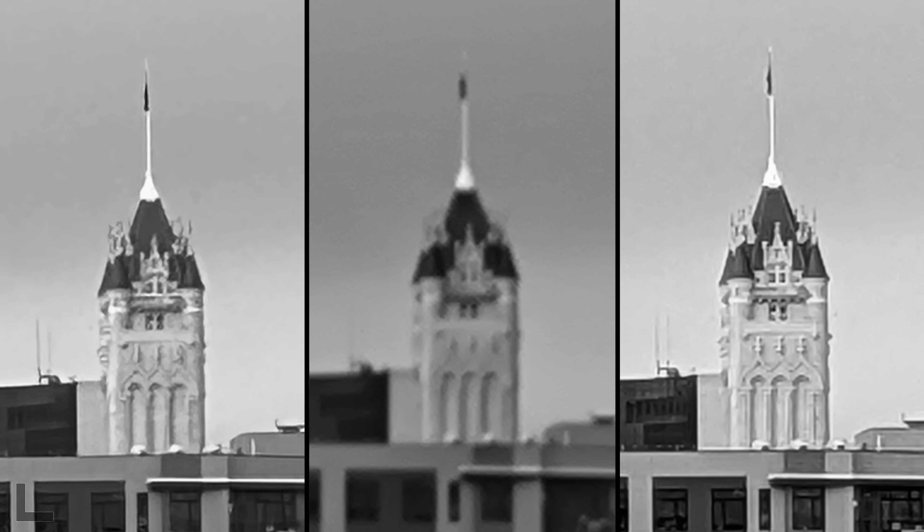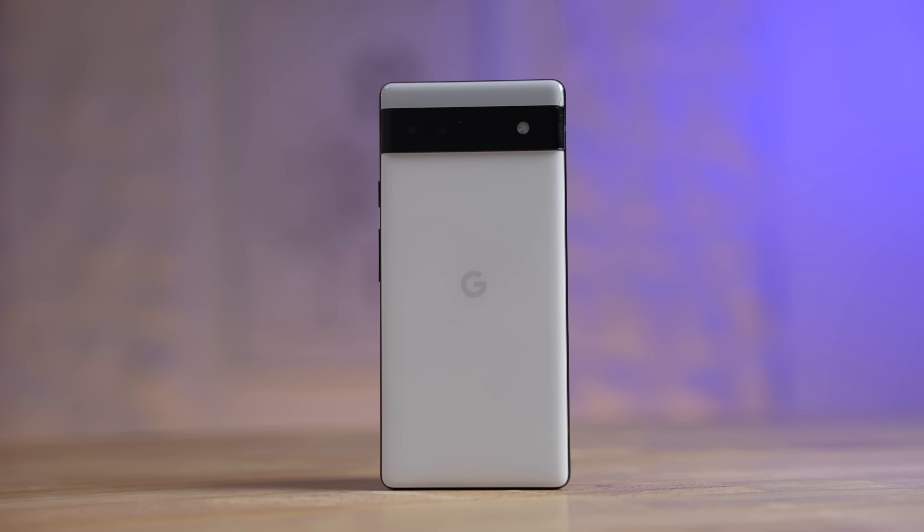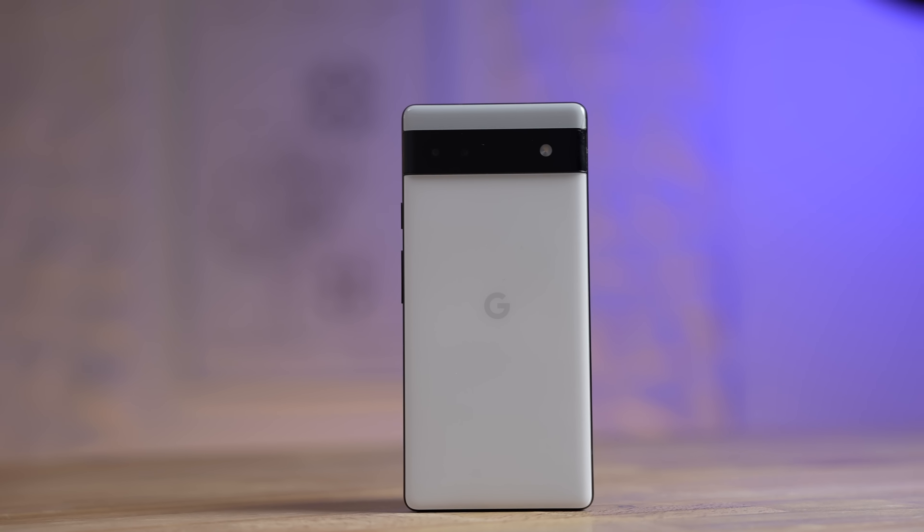The Nothing Phone is our favorite budget Android phone, but when we got it, it did really poorly in our camera comparison. Now that it's been a while and it's gotten software updates, it should be a lot better. People say the Pixel 6a is the best budget camera phone for the money — that was also updated — and we also have the iPhone 14, so we're doing another showdown to see how they compare.